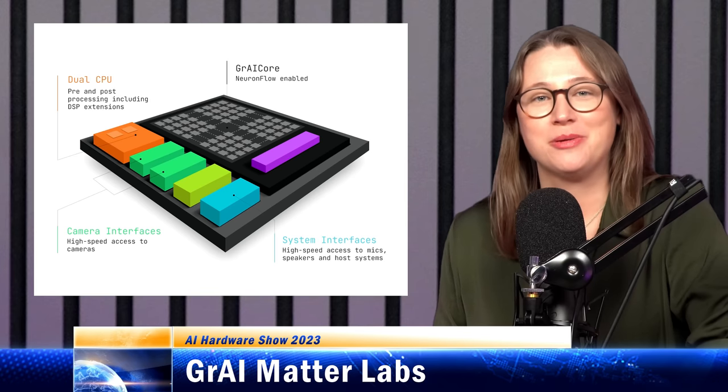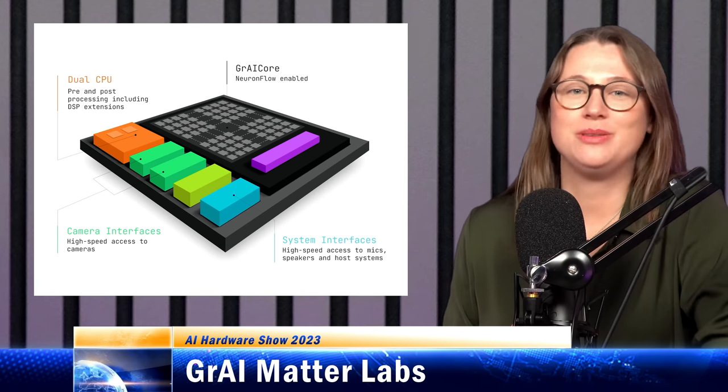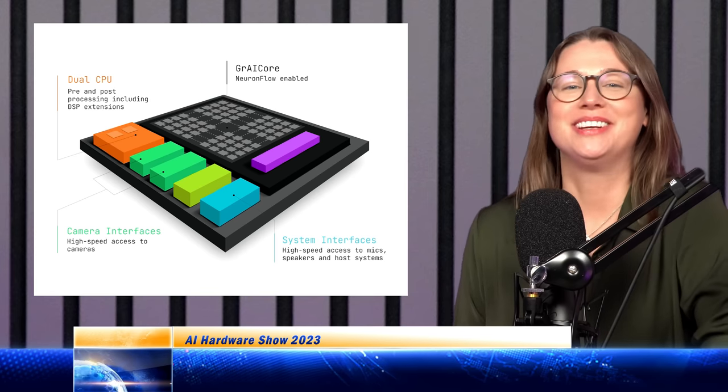Gray Matter has a cool demo with audio where AI separates the vocals from the music, and you can use this in a karaoke machine to remove the vocals and sing along yourself. Up next, I'm going to talk about TensTorrent and its latest generation chip, Wormhole. Many thanks to TensTorrent for sponsoring this episode.